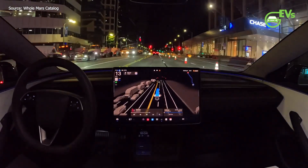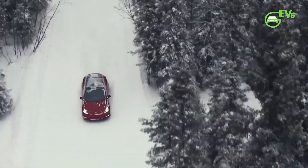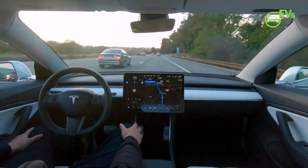This hardware is primarily available in the newer models of Tesla vehicles, notably the Model Y, which is currently the initial focus of this FSD rollout as per statements from CEO Elon Musk.